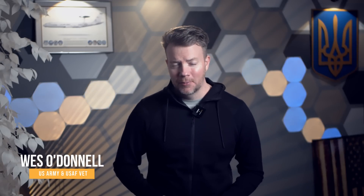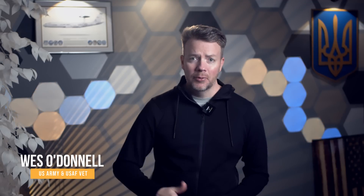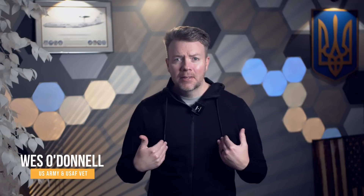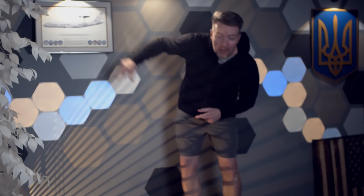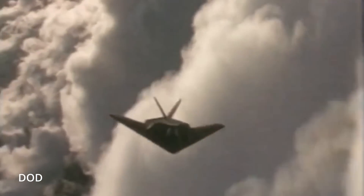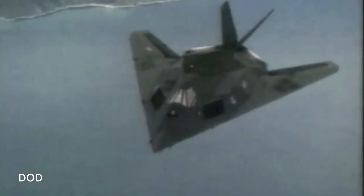Hey friends, Wes here, veteran of the US Army Infantry and the US Air Force where I worked on surveillance radar on the E-3 Sentry AWACS. Fun fact, someone like me who's 5'10, 5'11 on a good day, can fully stand up inside the Rotodome. Okay, the F-117 Nighthawk — an elegant weapon for a more civilized age. Designed from day one to evade radar detection, the Nighthawk was a symbol of US air superiority, capable of slipping through the most sophisticated air defenses to deliver devastating precision-guided munitions.